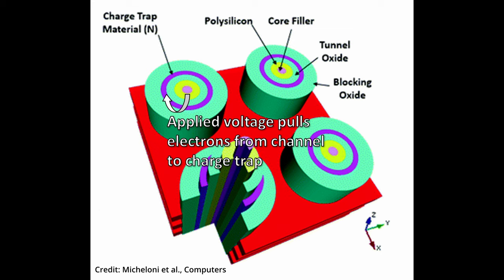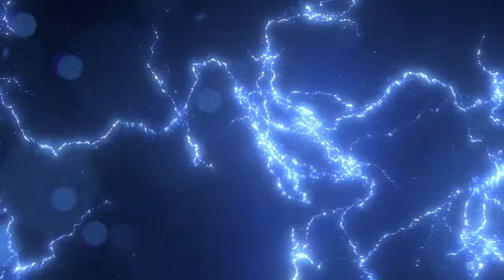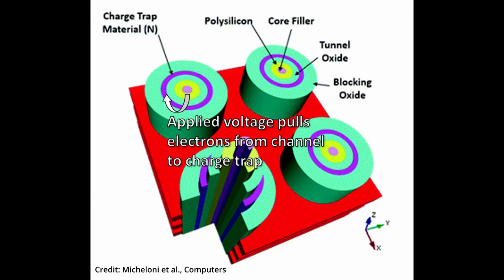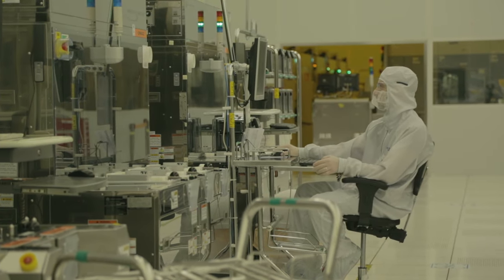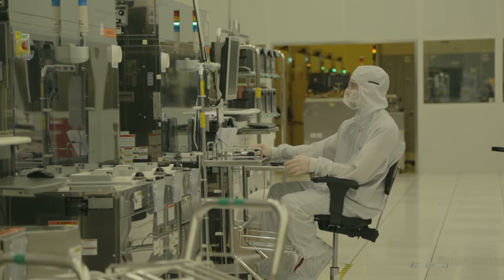Dielectrics act as barriers that electrons have difficulty passing. When a voltage is applied to the gate region, an electric field pulls the electrons from the channel towards the gate. The electric field effectively decreases the barrier widths the electrons feel. If the right amount of voltage is applied, electrons in the channel can quantum tunnel through the tunnel oxide into the charge trap. Once they're in the charge trap, electrons remain there until we do something to get them out. Because quantum tunneling sensitively depends on the barrier width, scientists and engineers needed to carefully design and construct these structures for all this to work.